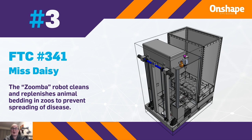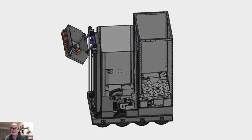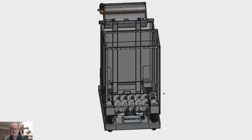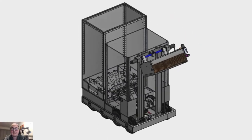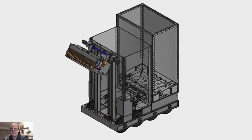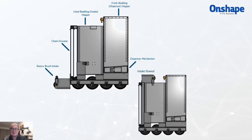This is a Roomba-style robot that cleans and replenishes animal bedding in zoos to prevent the spreading of disease. This is a really great problem, something super unique that we didn't see anywhere else, and it really got the judges thinking. You don't really think about how animals in a zoo could be getting COVID-19 from humans interacting with them. This robot goes around, picks up the old bedding and litter from the animal's cage, puts that in a first compartment, and spreads new litter and bedding in the animal cages. They had a really great problem they were solving, as well as a really great mechanical design.